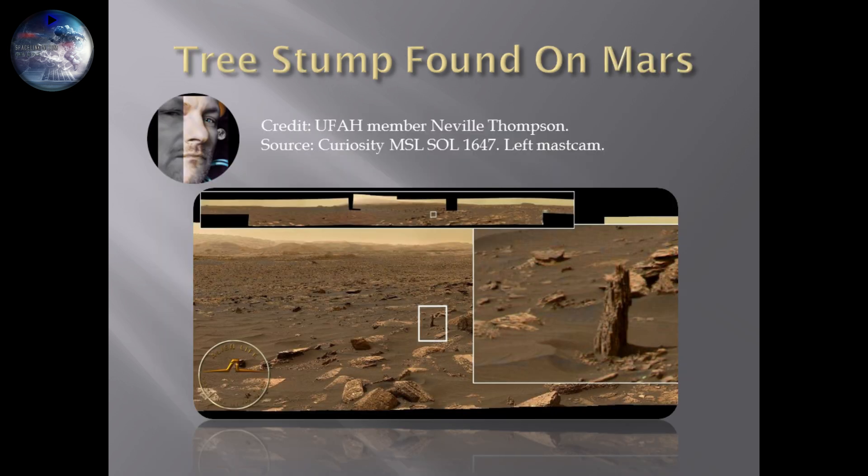Tree stump found on Mars by Neville Thompson. I remember this great picture. To me, it does look like a tree stump, and I do think it actually is a tree stump — or is it a rock protruding up from underground? I would love to believe this is a tree stump, and I thank Neville Thompson many times for his great finding. All credit to Neville for this one.